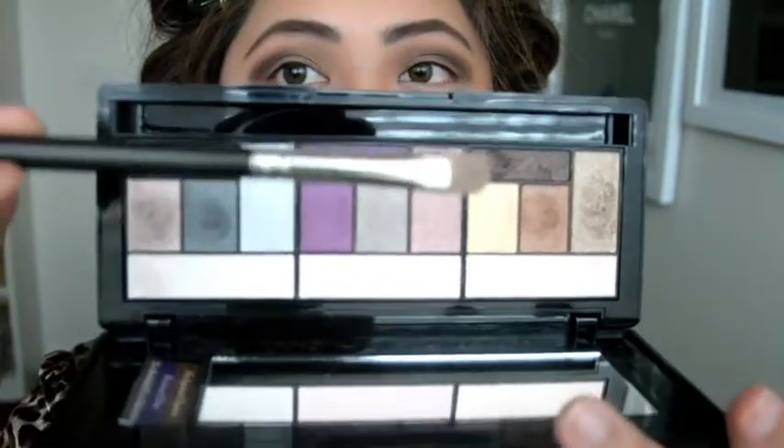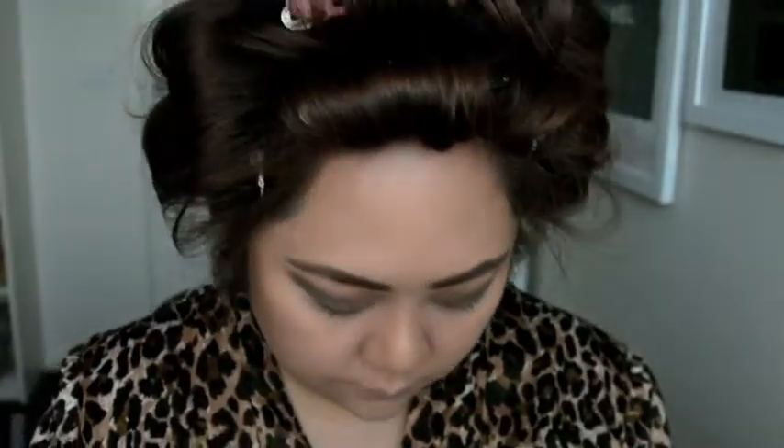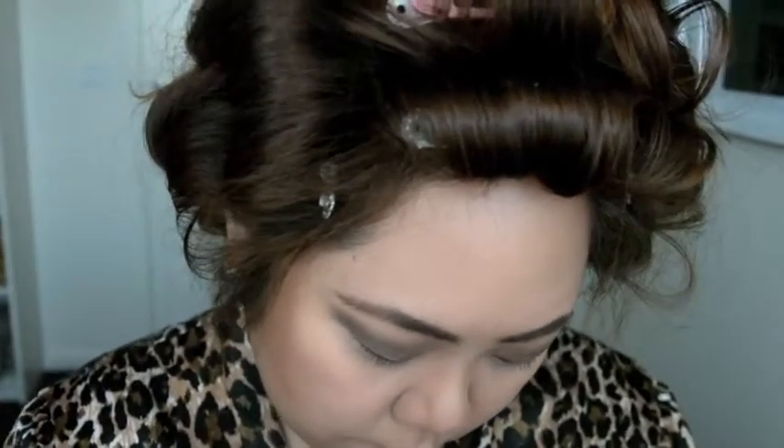Using the eyeshadow brush again, I'm going to use the dark gold called Ingenue and pat that onto my eyelids. Now using the lighter gold, New In Town, I'm going to use the eyeshadow brush and pat that just on the top of my eyelids in the centre, so it gives it a nice pop of colour.